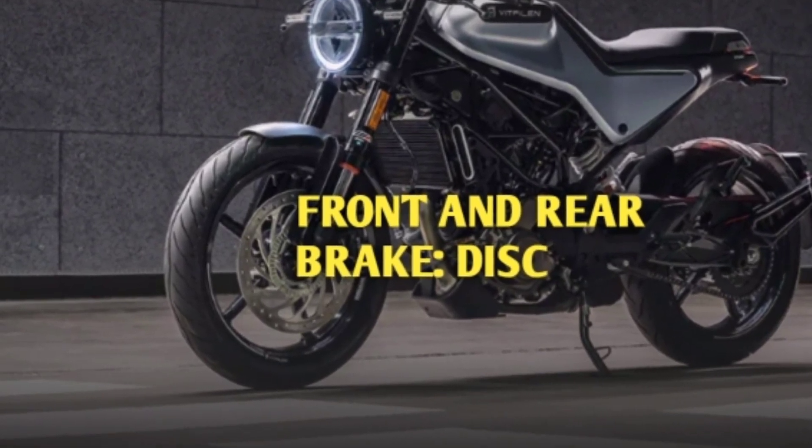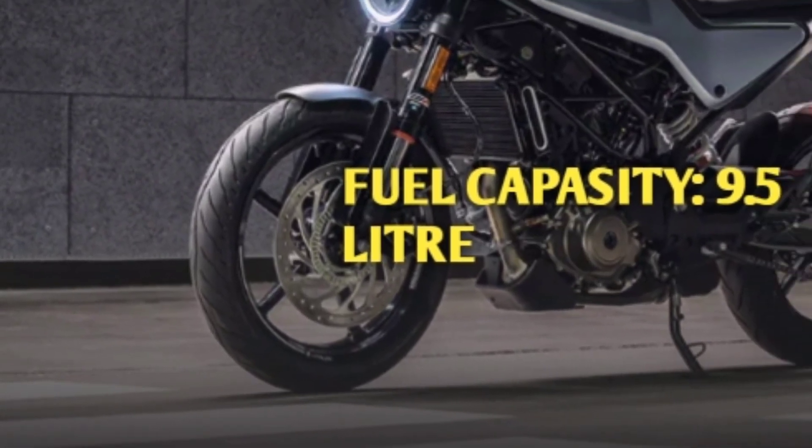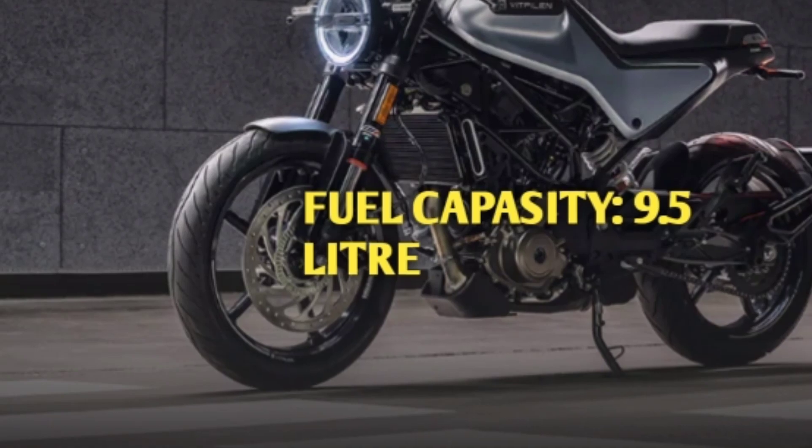Front and rear brake disc. Fuel capacity is 9.5 litres.